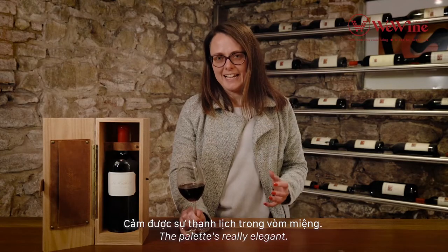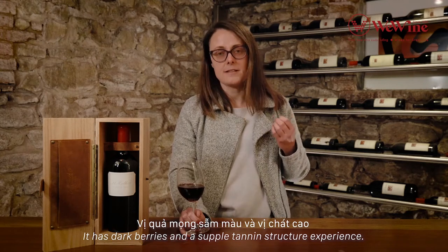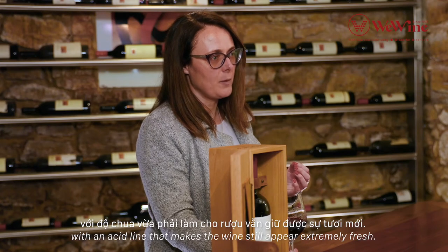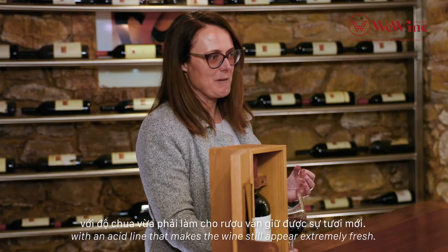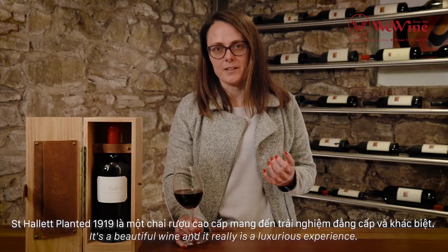The palate is really elegant. It has dark berries and a supple tannin structure with an acid line that makes the wine still appear extremely fresh. It's a beautiful wine and it really is a luxurious experience.